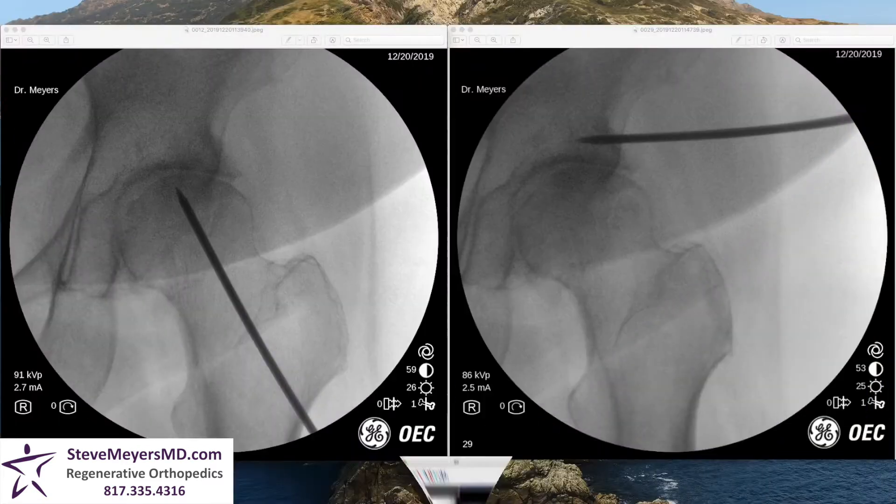What this looks like is injecting into the ball of the joint and into the cup of the joint to deliver PRP — concentrated platelets with healing potential — directly into the bone. Don't worry, you're asleep during this part of the procedure.